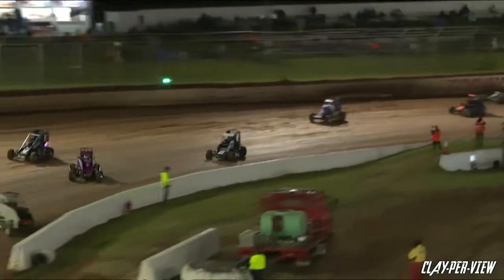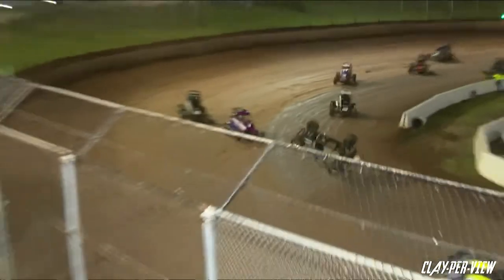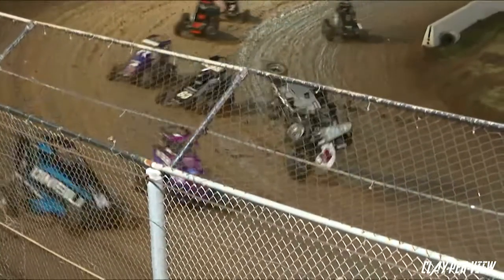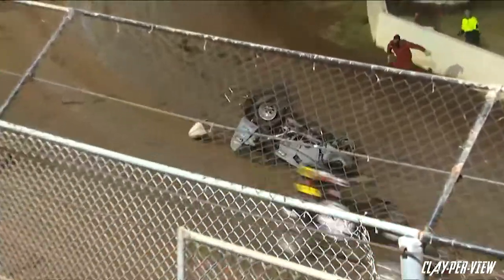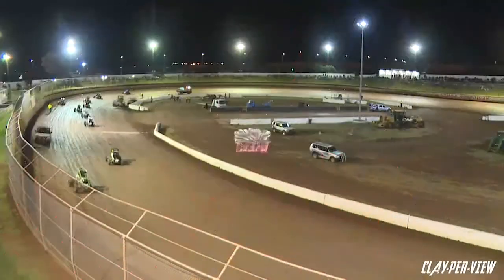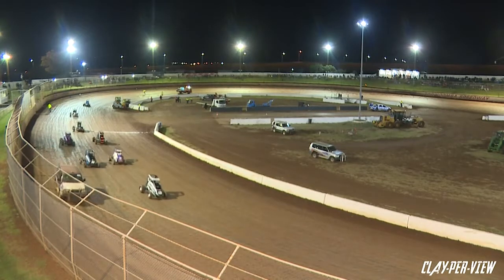We'll slow this down right at the point of impact. That one's a rib rattler — when the left rear digs into the track and you stop in a hurry like that, you're going to be a bit sore tomorrow in the rib and hip area. No wonder the production crew in the truck was so animated.